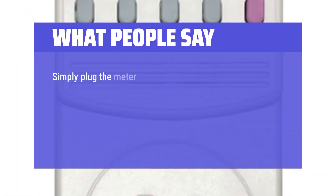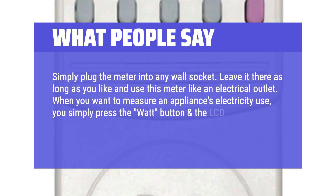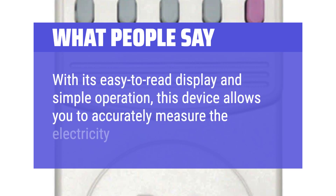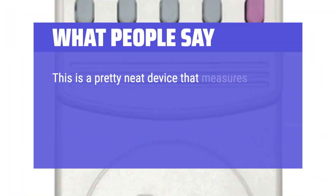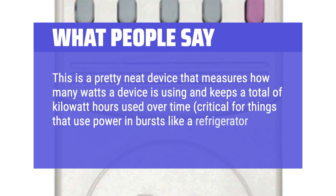What people say: Simply plug the meter into any wall socket and leave it there as long as you like, using it like an electrical outlet. When you want to measure an appliance's electricity use, simply press the watt button and the LCD display will show you the real-time wattage usage. With its easy-to-read display and simple operation, this device allows you to accurately measure the electricity usage of any appliance. It measures how many watts a device is using and keeps a total of kilowatt hours used over time, which is critical for things that use power in bursts, like a refrigerator.